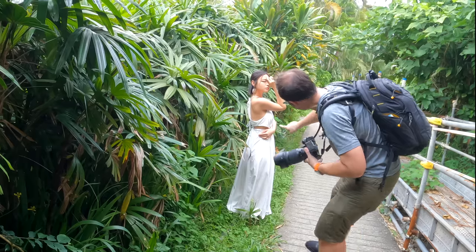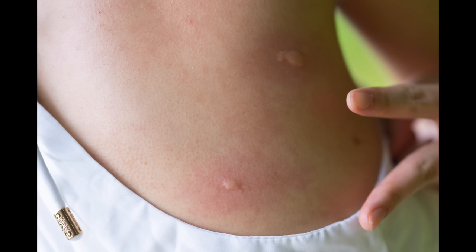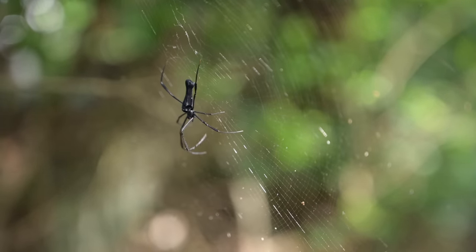The mosquitoes seriously went to town on Elia — I felt really bad. But thankfully it was only the mosquitoes, not some of the other creepy crawlies we saw on the day.